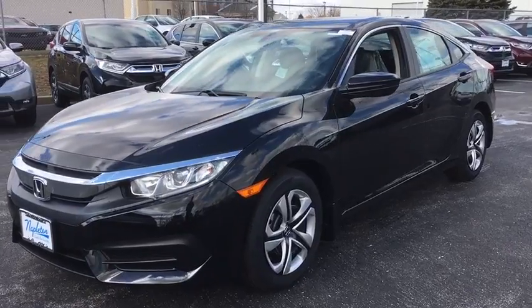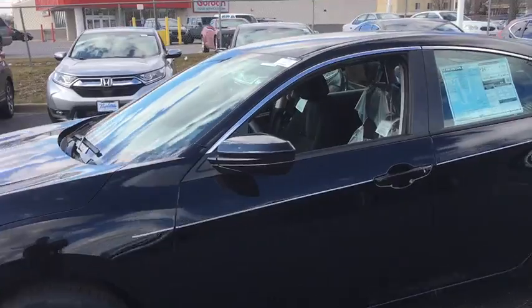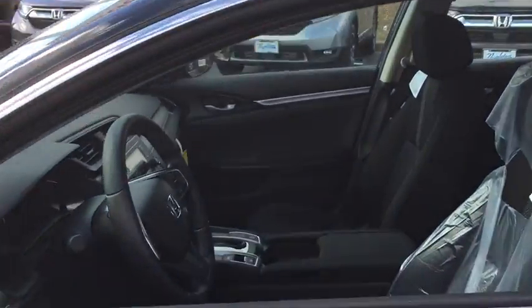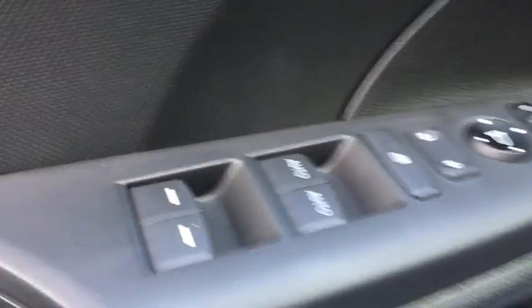Here are some of this vehicle's great options: traction control, dual airbags, power steering, four-wheel disc brakes, security system, electronic stability control, power windows, rear window defroster, brake assist, tachometer, panic alarm.